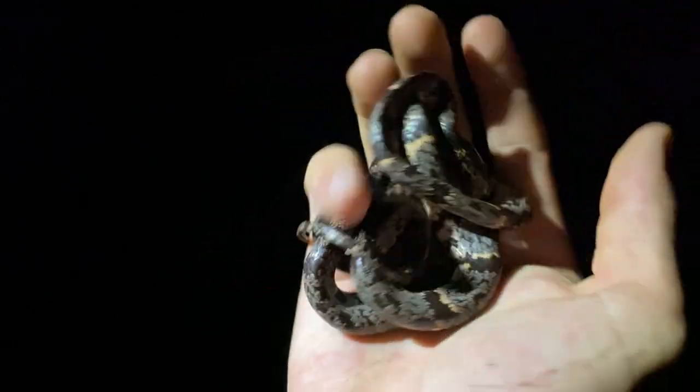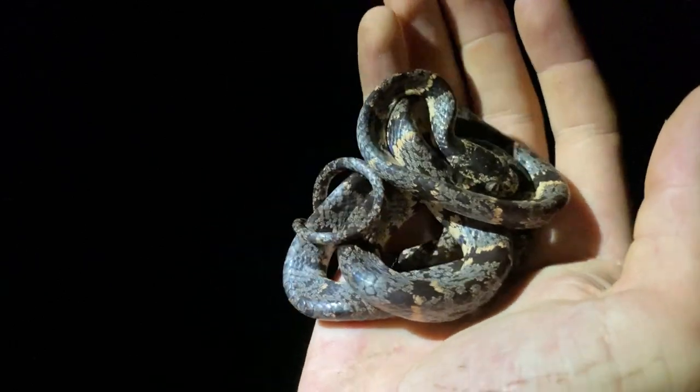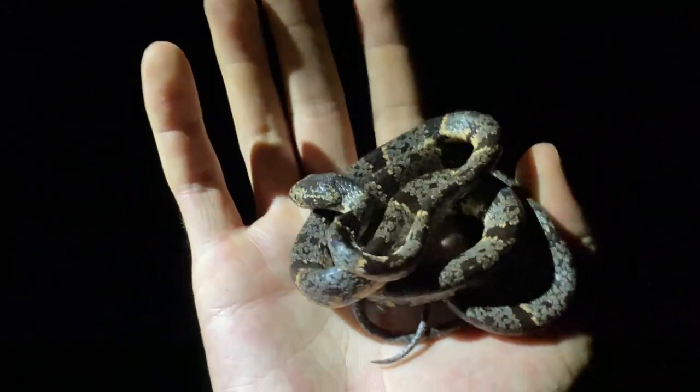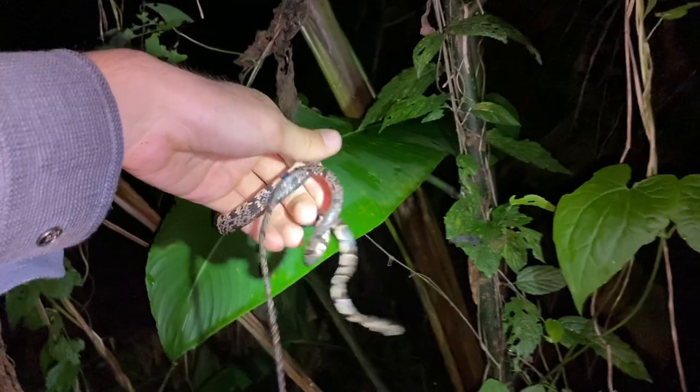It isn't super easy to find these guys on nights like tonight where there isn't much rain or it's not drizzling, but that being said it did rain earlier today and the slugs and snails which this guy eats are out. This is where I found the snake.